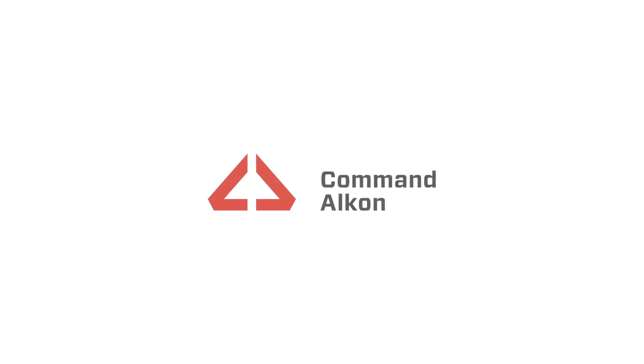For more information on how license plate recognition can benefit your operations, please contact your sales representative or visit commandaloutcom.com.